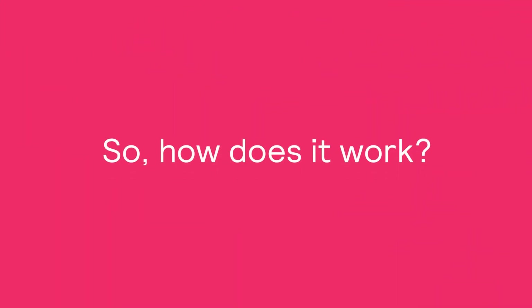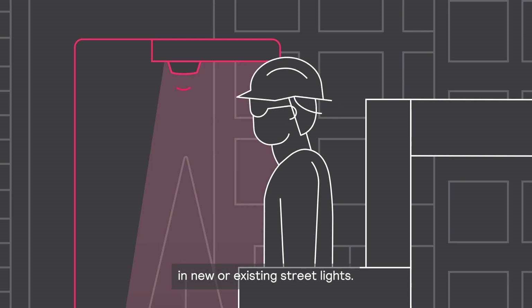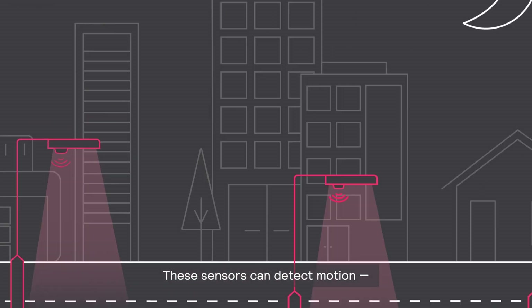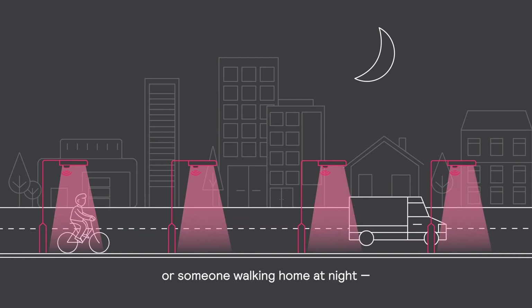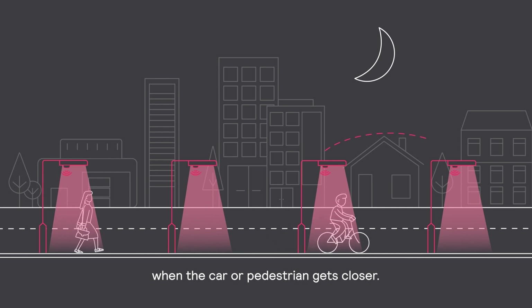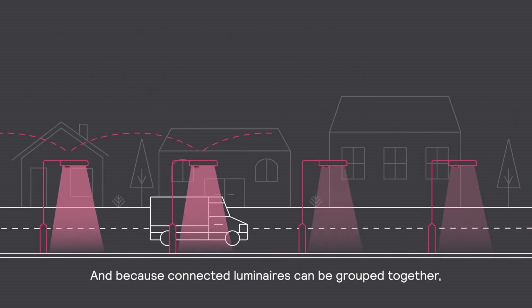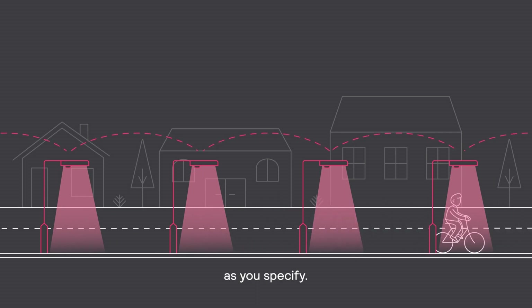So, how does it work? Outdoor Multisensors can be quickly and easily installed in new or existing streetlights. These sensors can detect motion — whether there's an oncoming car, a cyclist, or someone walking home at night — and raise the light level when the car or pedestrian gets closer. And because connected luminaires can be grouped together, light levels can be raised as far ahead of the motion as you specify.